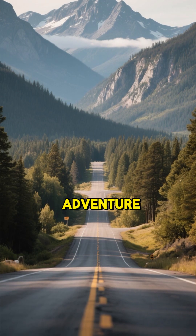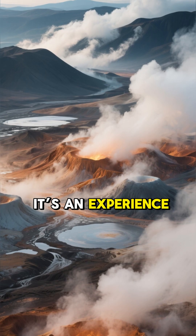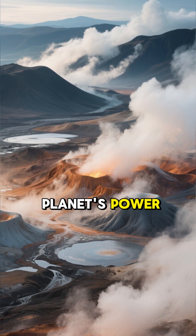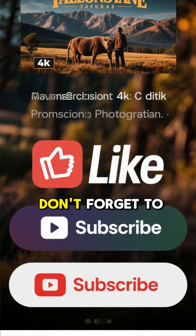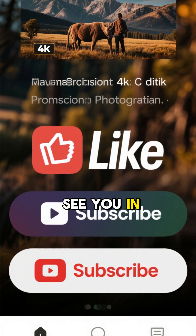So next time you're planning an adventure, consider a trip to this incredible natural laboratory. It's an experience that will leave you in awe of our planet's power. Thanks for watching. If you enjoyed this virtual trip, don't forget to hit that like button and subscribe for more amazing journeys. See you in the next one.